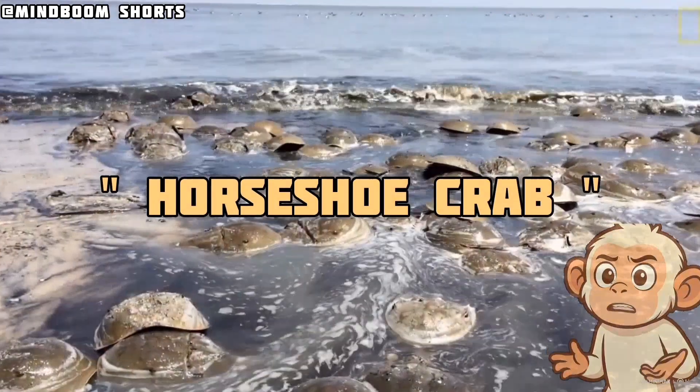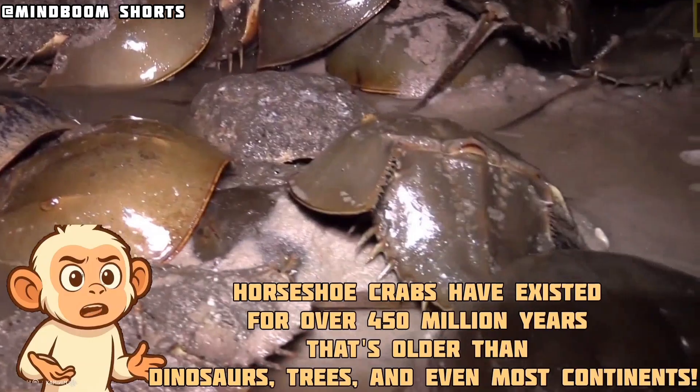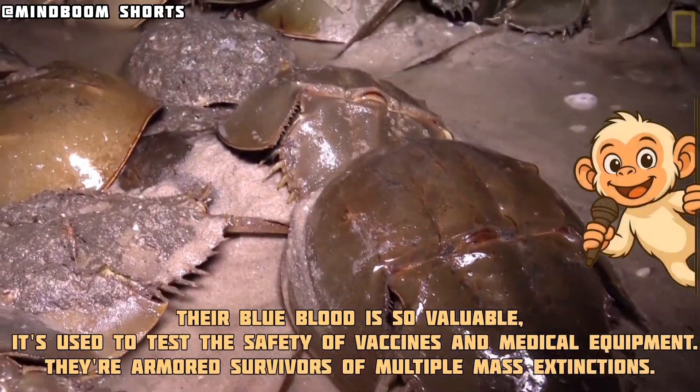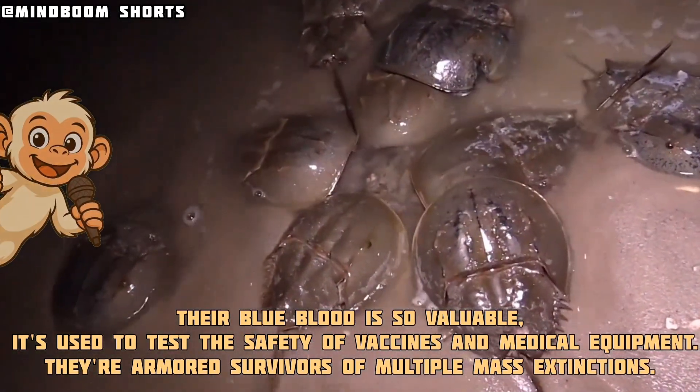The horseshoe crab. Horseshoe crabs have existed for over 450 million years — that's older than dinosaurs, trees, and even most continents. Their blue blood is so valuable it's used to test the safety of vaccines and medical equipment. They're armored survivors of multiple mass extinctions.